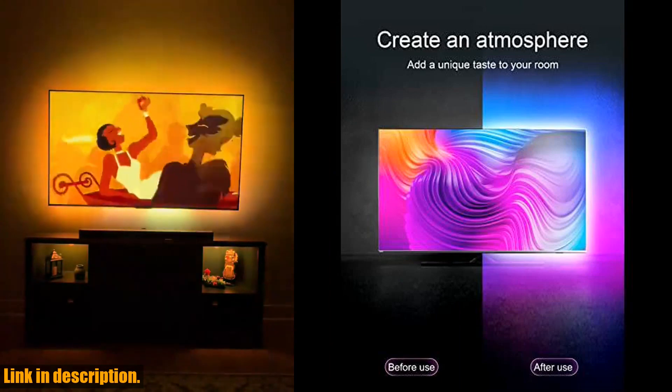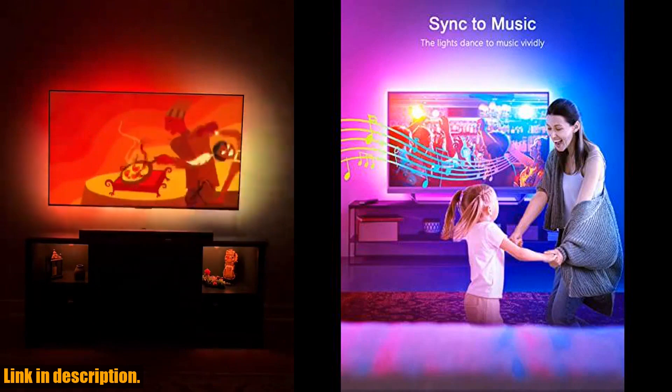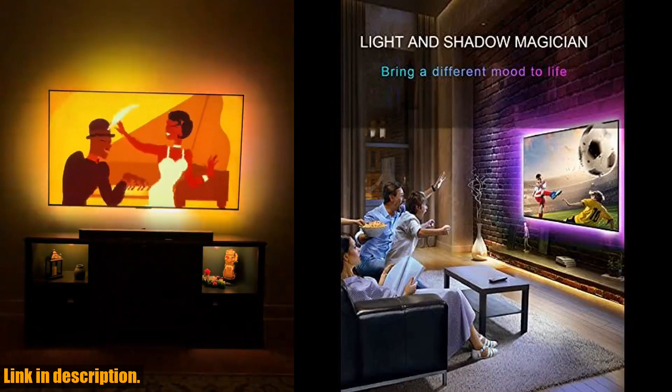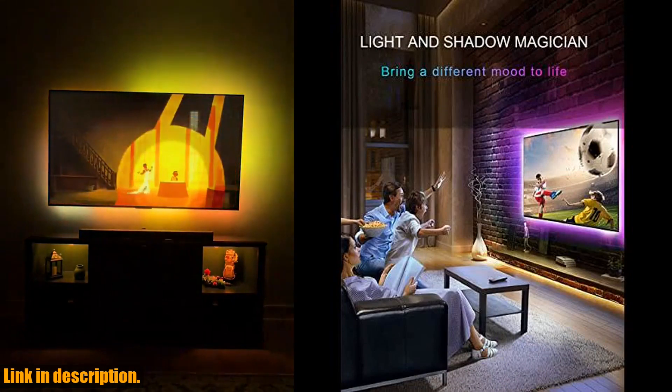And if you're worried about after-sales service, don't be. We offer premium after-sales service, so if there is any problem with the product, you can contact us within 24 hours for technical support. You can buy our light strips for TV with confidence.